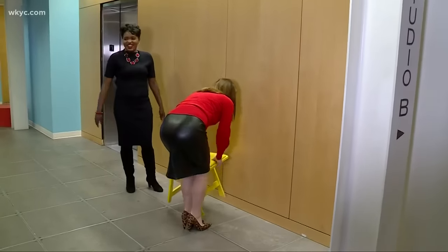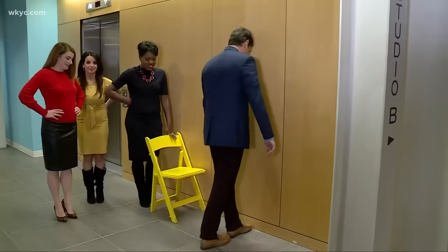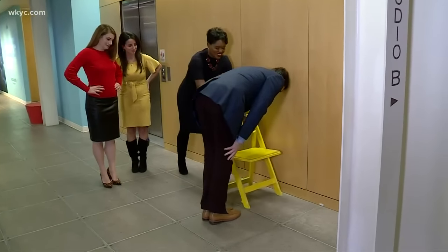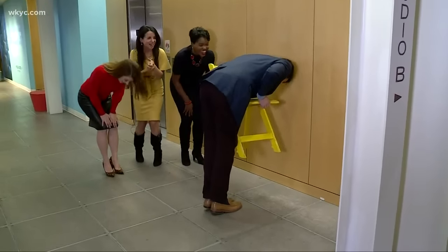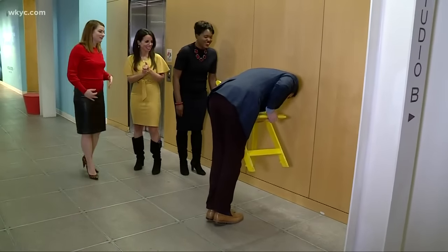Then it was my turn — the true test. After the countdown, they reminded me my head had to touch the wall. I tried to stand up and... I just can't. I couldn't do it.